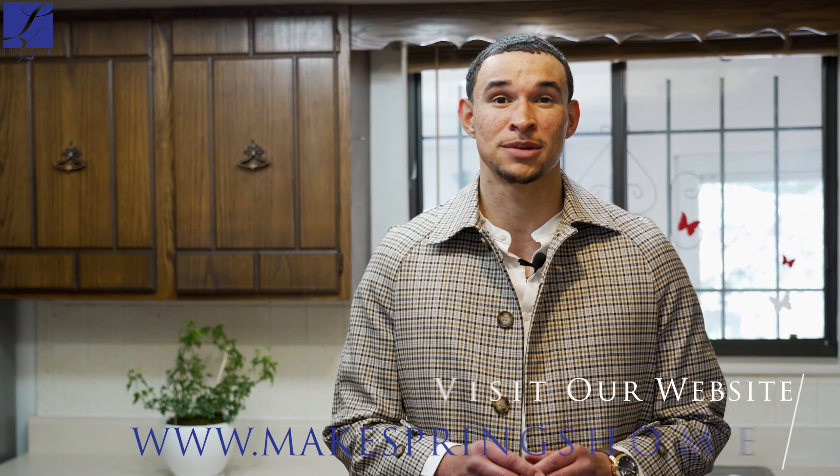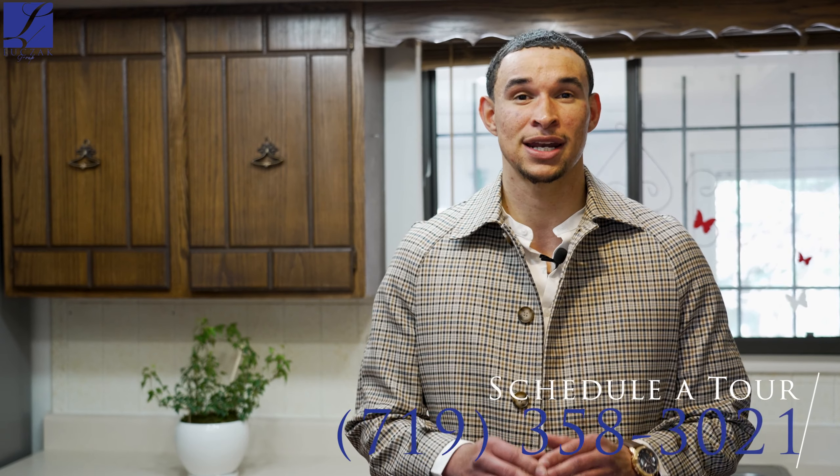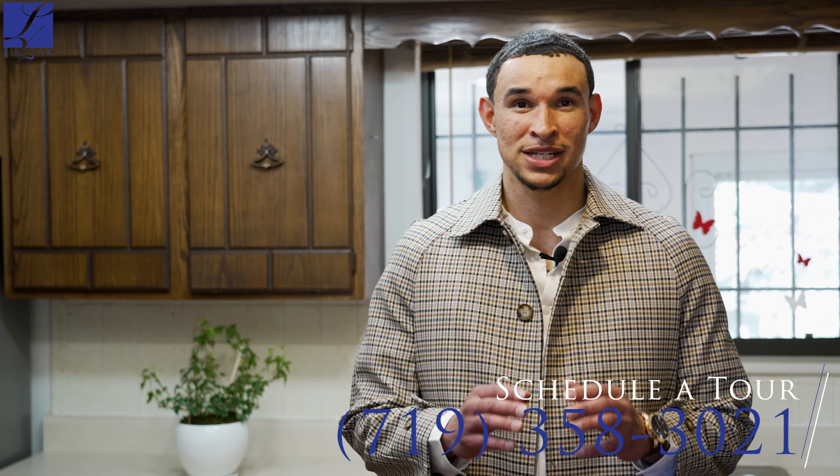As always, this home does come with our 14-month blue ribbon home warranty, transferable to the buyer upon closing. If you would like more information on this property or any of the other amazing listings we have, please visit our website at www.MakespringsHome.com. For more information on this select property, please give me a phone call at 719-358-3021.